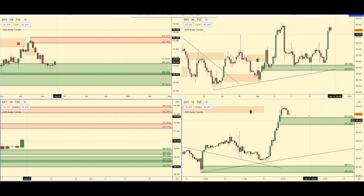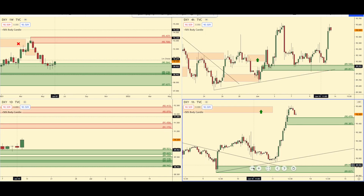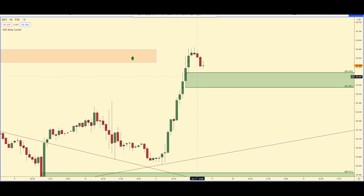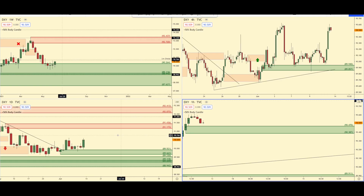If you go to a one-hour chart, we are about to come into this new area of demand right here on the one-hour. It's not the best demand, but I'd be very careful going short with any dollar pairs in this area as we could see that continuation reaction to the upside.